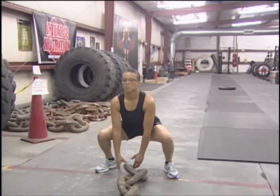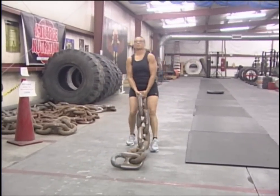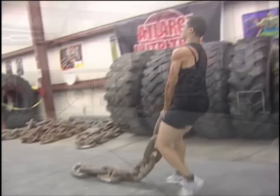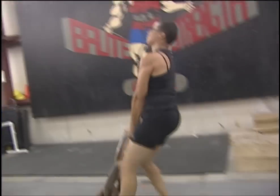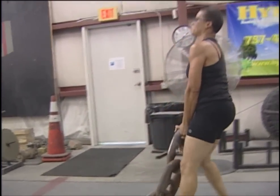Our first exercise is we're going to drag a chain. The chain weighs 300 pounds. She's going to squat down using her quadriceps, her hamstrings, and her glutes, and she's going to drag it. You have to pick up bodies, you have to pick up objects all the time — this is conducive to your job. We're going to drag the chain at any distance that you prefer.